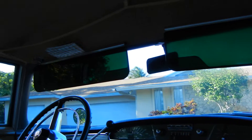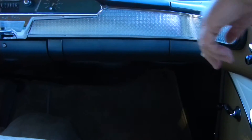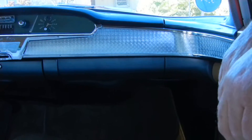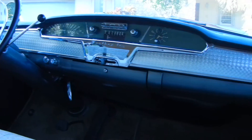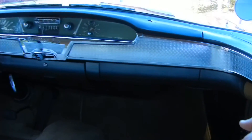This is the turned aluminum dash, right here, and it's in absolutely perfect shape. So is the chrome, and the painted part of the dash is beautiful. It's got a dash pad that has no cracks, no tears, no pulling away.